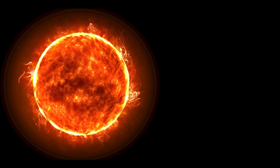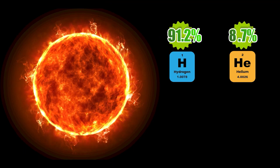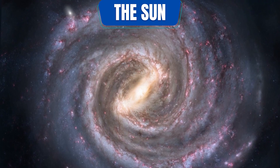If we look at the atomic composition of the Sun, it's made up of 91.2% hydrogen, 8.7% helium, and other elements that account for less than 1%.